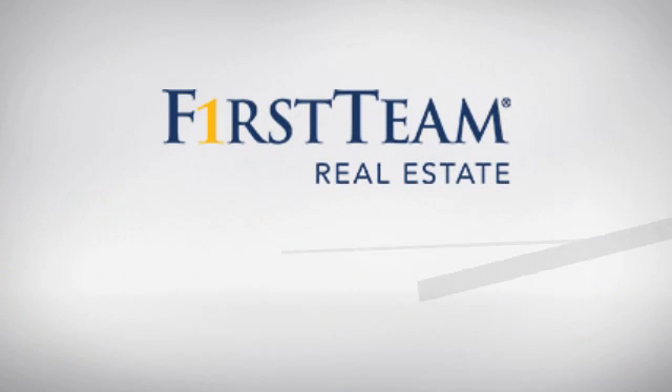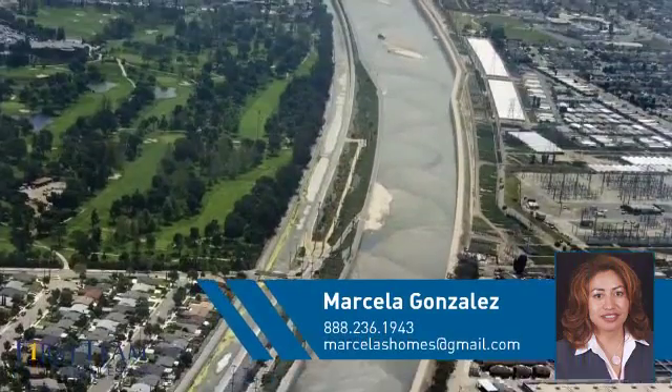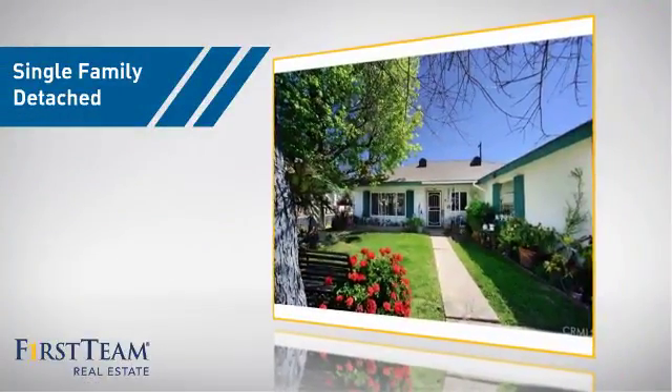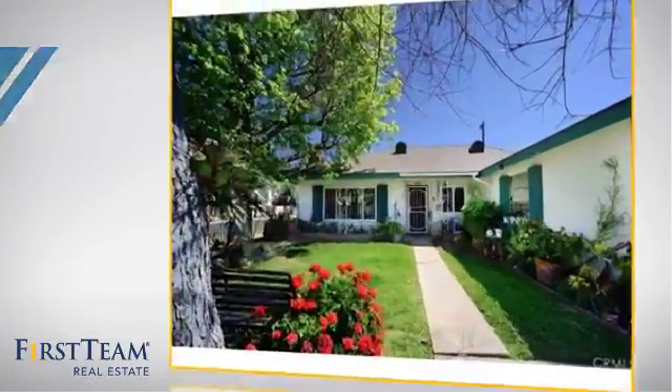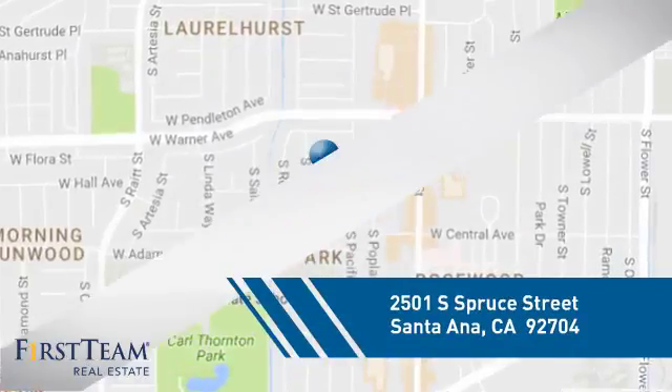At First Team Real Estate, you'll find just the right home for you. This video is brought to you by your real estate agent. This home is a great choice for those looking for comfort, convenience, and the privacy of their own home. And it's located in the Santa Ana area.